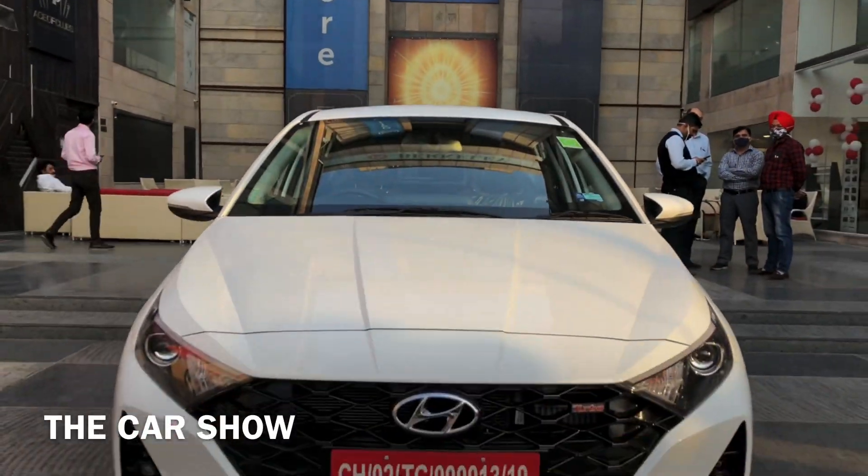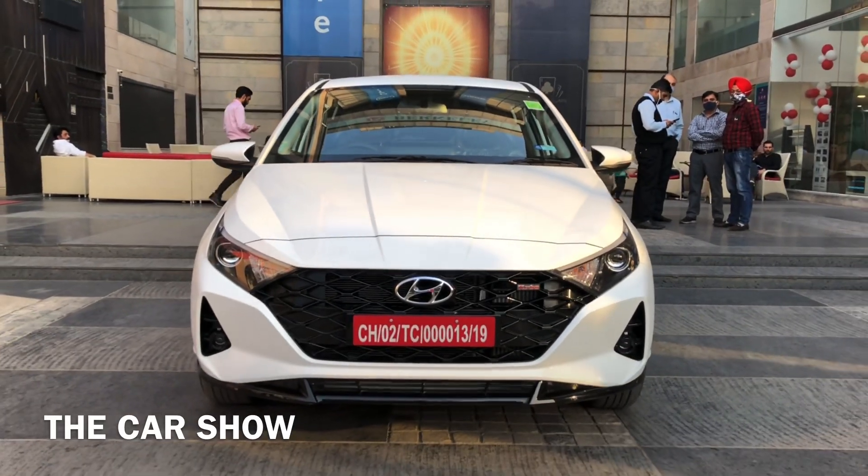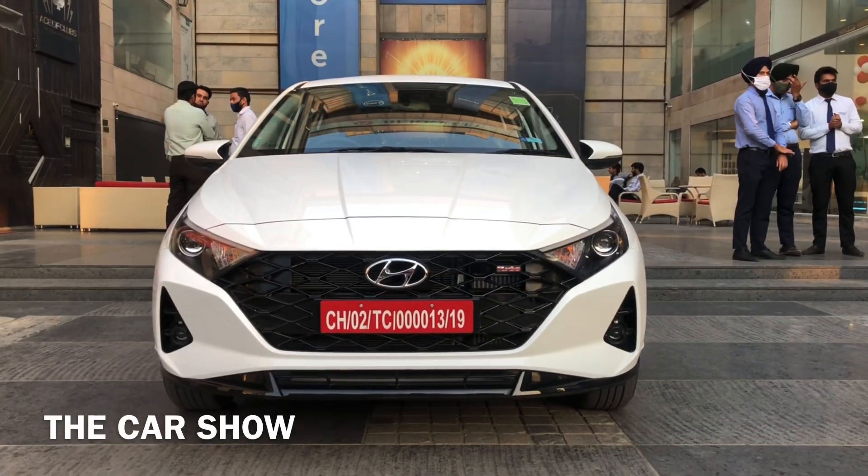अभी आप top of the line Asta optional with DCT transmission देख रहे हैं, जिसका on-road price है 11.18 lakh rupees। तो चलिए अब car के front से start करते हैं।